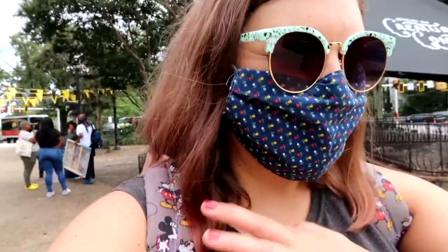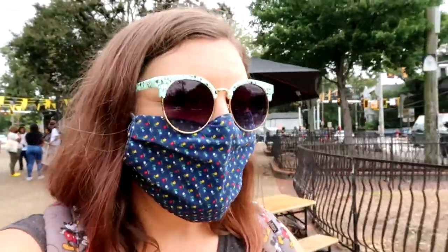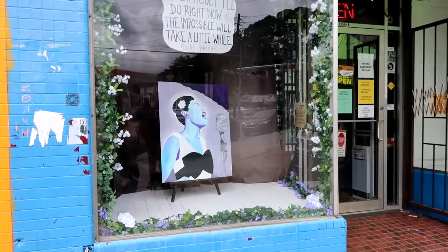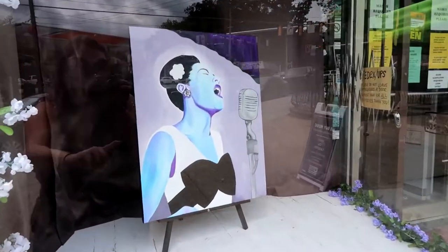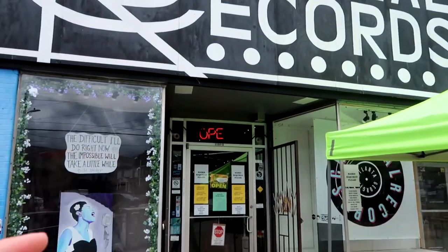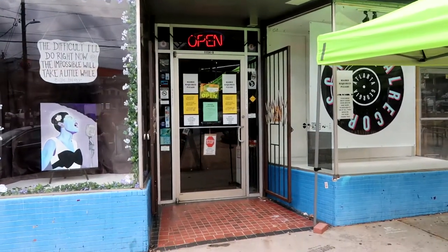There are usually street artists out here, but it sounds like an officer came through and shut everything down, so we might not get to see the cool handcrafted art and things normally offered on this street. I think that is such a cool Billie Holiday painting. Jeremy just went into Criminal Records, which happens to be a filming location from Baby Driver — it's the record store featured in the film.